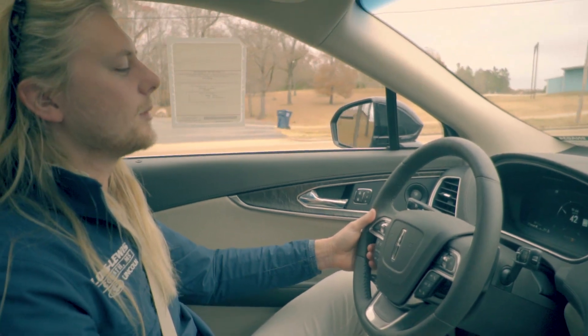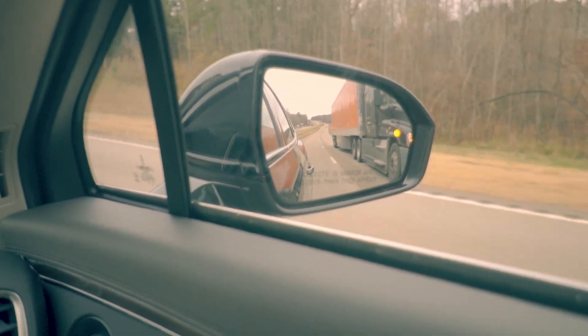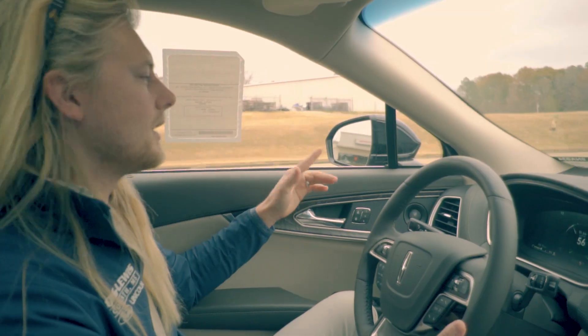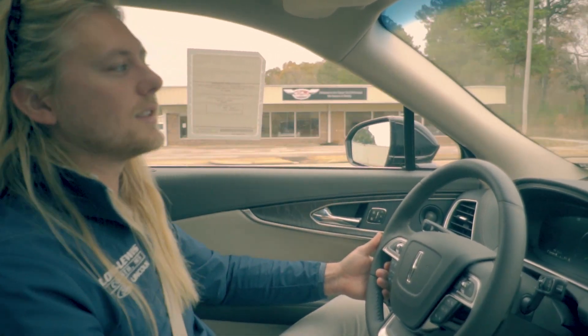Along with that you've got blind spot monitoring, so if you're in a lane and fixing to change over and you're not sure if anyone's there, a light will pop on and let you know if somebody's there in case you can't see them in your side mirror, so you don't have a wreck.